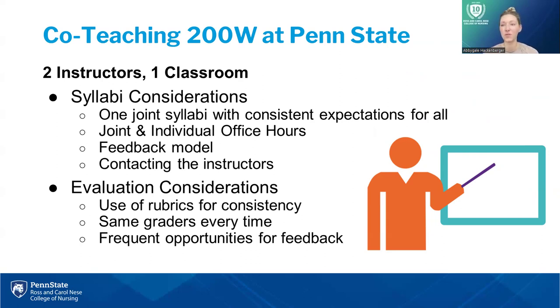Students care most about their grades, so evaluation really needs to be taken seriously in a co-teaching model. We use rubrics for consistency and maintain consistency with all the other 200W classes taught across our campuses — we all use the same rubrics. We keep the same graders every time and give frequent opportunities for copious amounts of feedback, both optional and required. We really focus on staying consistent, being clear, and working to merge the sections to make it feel like one cohesive class while making sure students get all the attention they need.